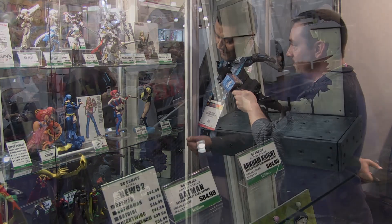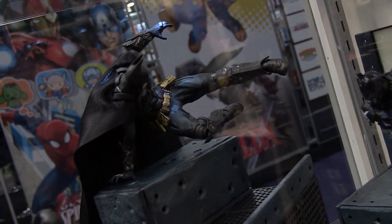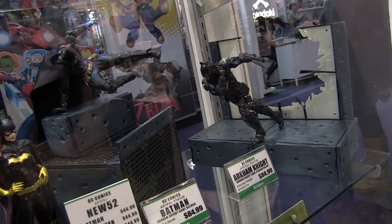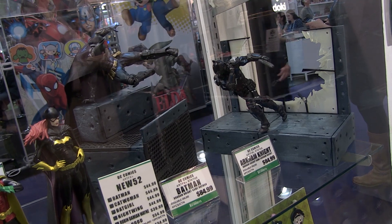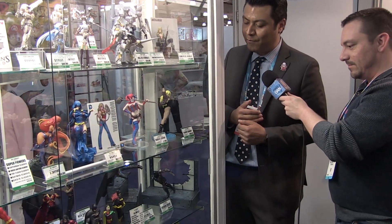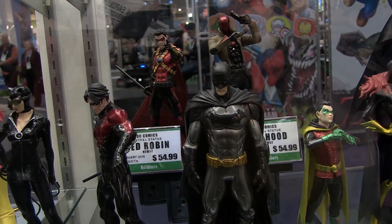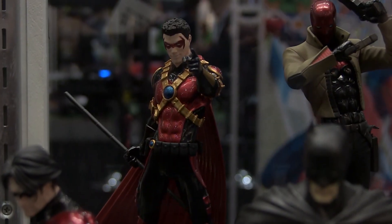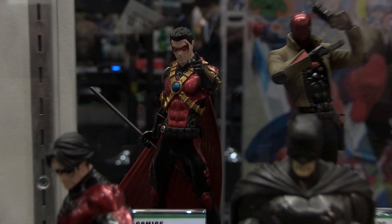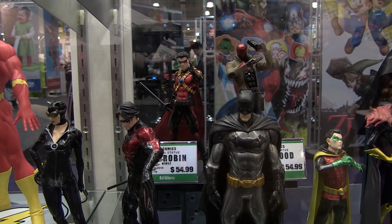For the Arkham Knight video game, we have the Arkham Knight and Batman statues, both featuring a modular base system you can build up to your liking. Both are available now. For our Batman Artifacts Plus Bat Family series, Red Hood is available now at retailers, and Red Robin arrives by end of this month or early next month. We definitely have plans to keep that line going with more entries.